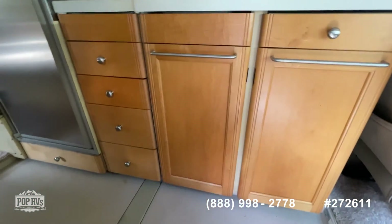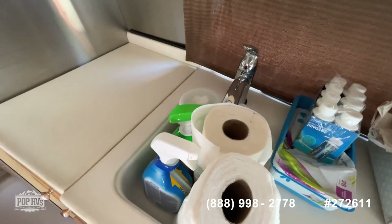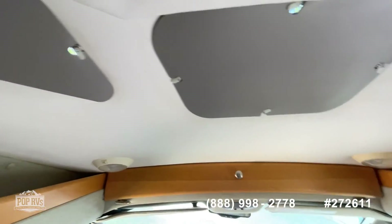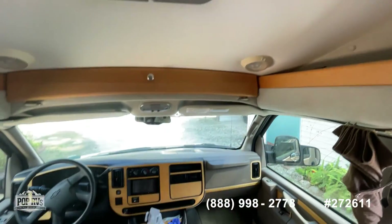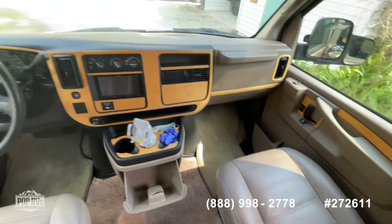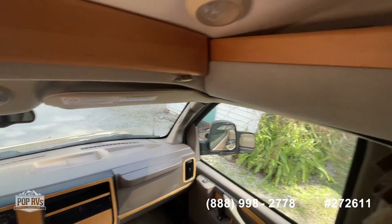Lots of nice storage space. You've got a good-sized sink with all your cleaning stuff in there. Lots of nice windows — these are all covered but they let in more light when you want them open. As you can see, all the seats and the dash are in really nice condition. Looks to be very well maintained.